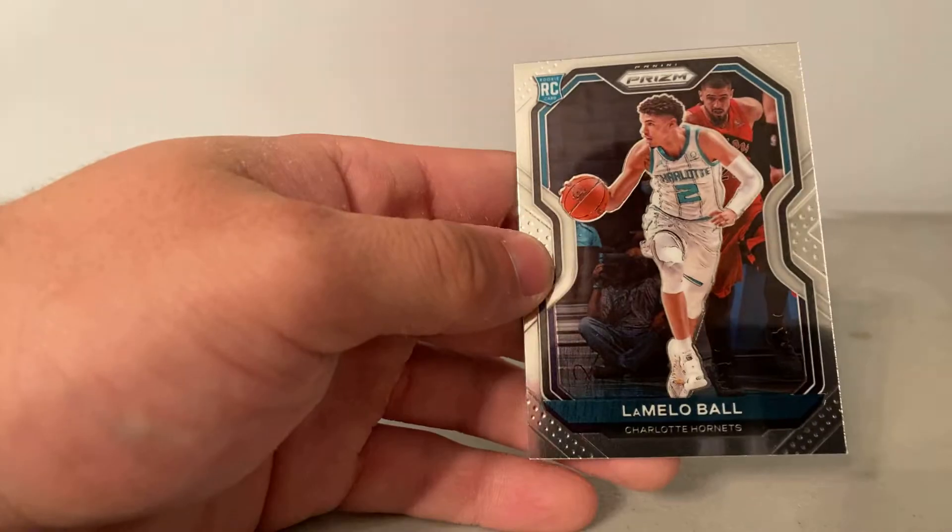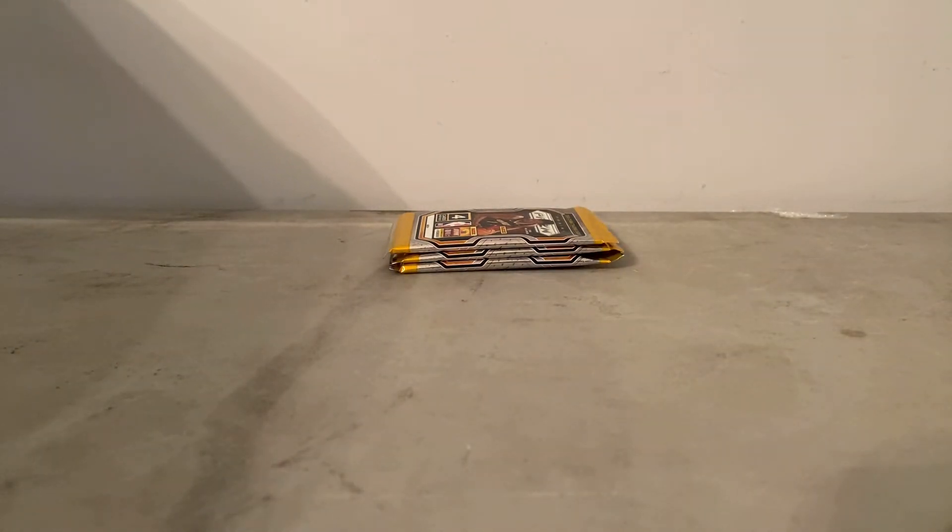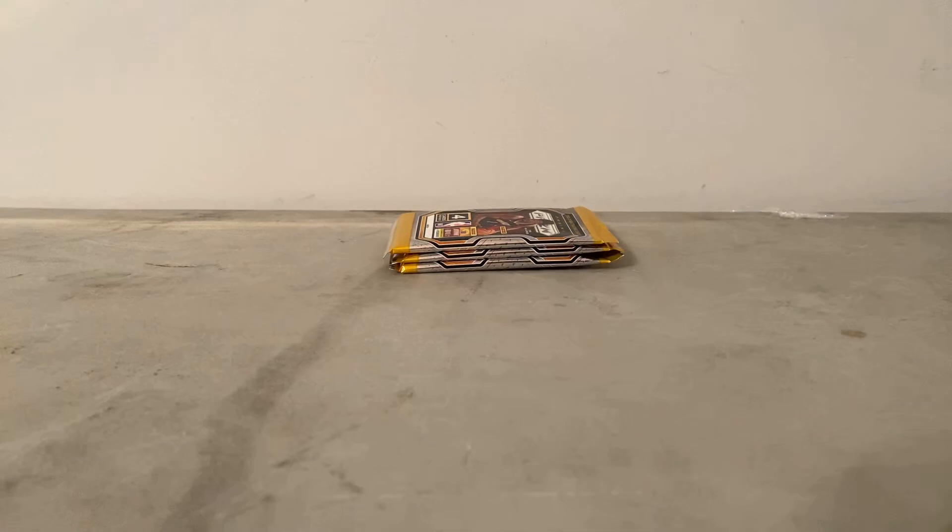Two LeBrons in the same box and LaMelo Ball — look at this pack, not a bad pack at all! We got one LaMelo Ball Prism and a relic LeBron James. Actually, we had two LeBron James in that pack — two LeBrons and a LaMelo. Not too bad, not too bad at all. Definitely going to have to get some bigger top loaders. I really was not expecting a LeBron relic, but I will take what I can get. I definitely need some new top loaders too — I don't open as much as I used to.